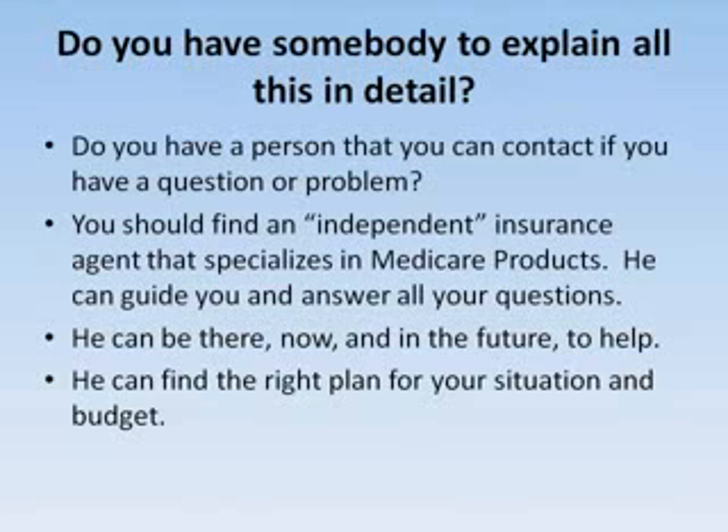Medicare and Medicare supplements can be very confusing. You need somebody that can explain this all to you in detail, can answer all your questions now and in the future after you have the policy — somebody that can find the right policy for your situation and your budget.